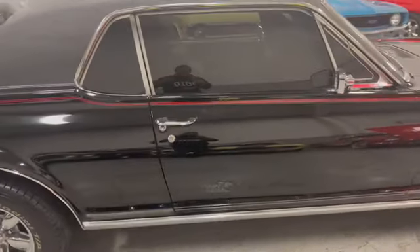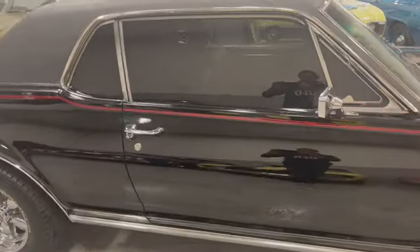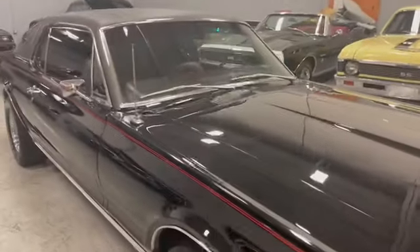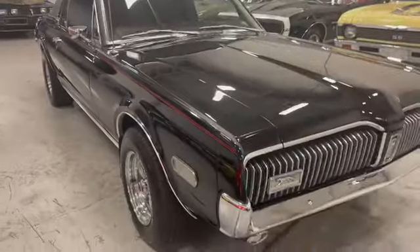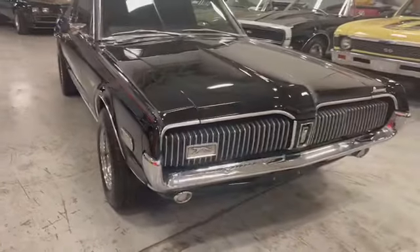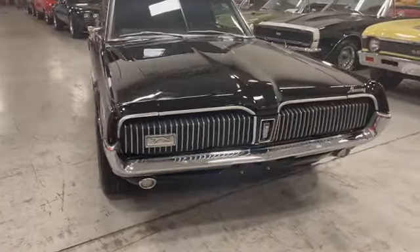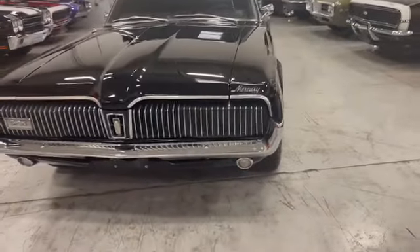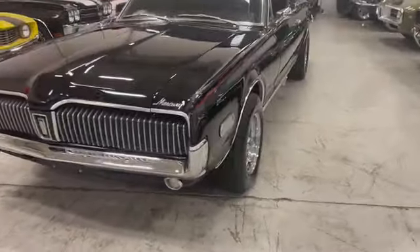Chrome around the windows is great. Door handles, it's got the dual mirrors. Everything seems to be working properly the way it should, except the air conditioning — it's going to need a little more attention. There's a factory unit in there. Tied-away headlights — that's gorgeous.